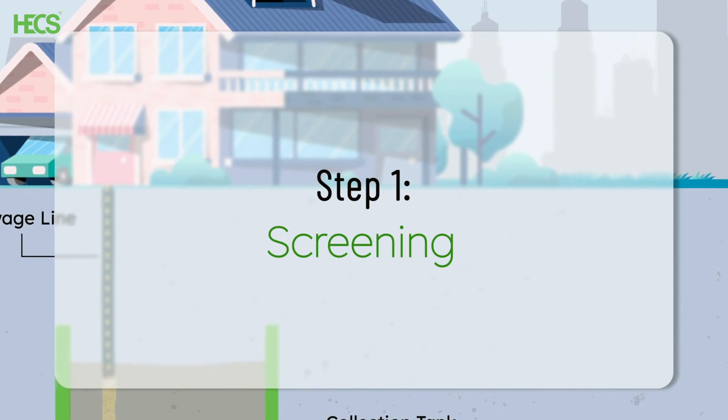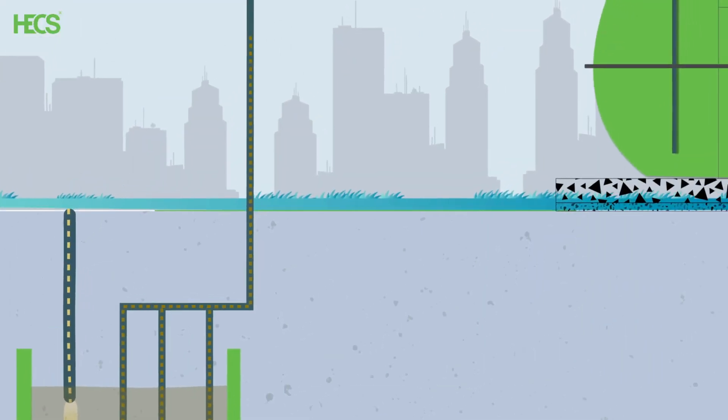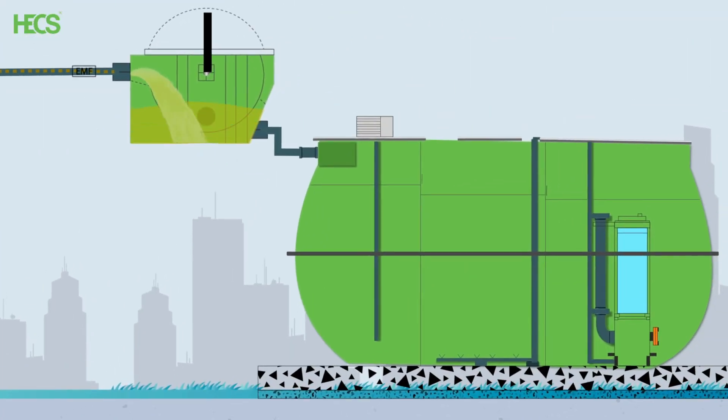The first step is screening. The sewage is passed through a rotary screen that filters out particles larger than 2 mm in size. The screen is fitted with an automated cleaning system to prevent any blockages.